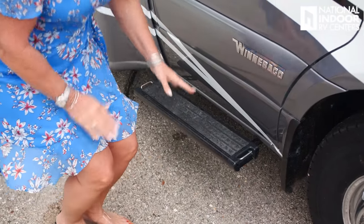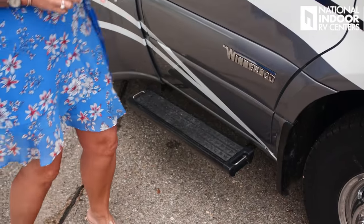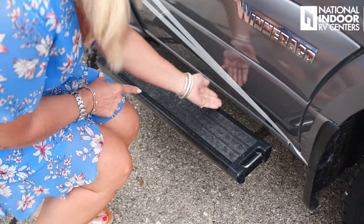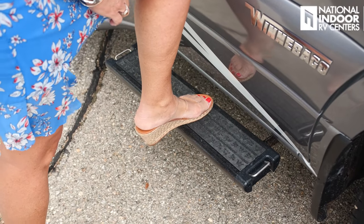We've got the aluminum running board here — a nice step to get into the coach. Winnebago is an RV manufacturer, not an RV assembler. They make 70–75% of their parts in-house, which is unusual for the RV industry. This step is bolted to the chassis rail, not just screwed into fiberglass — you can see it doesn't even move when I put my weight on it. We've also got a D-ring on the front and the back, so you can tether pets, bikes, or anything valuable.